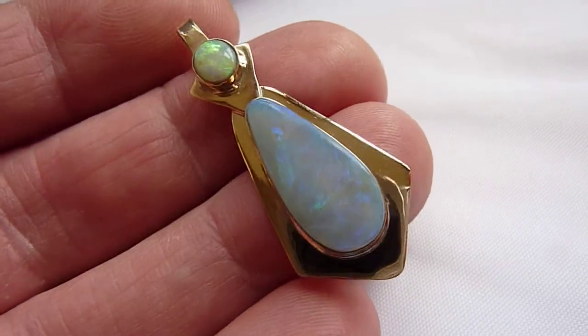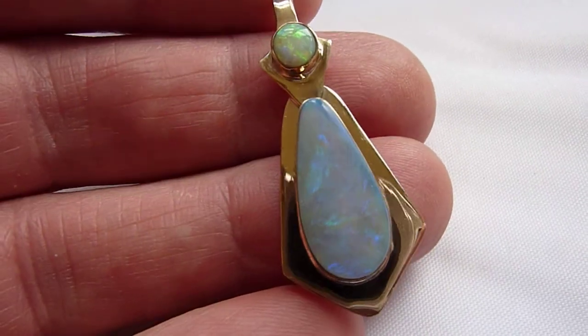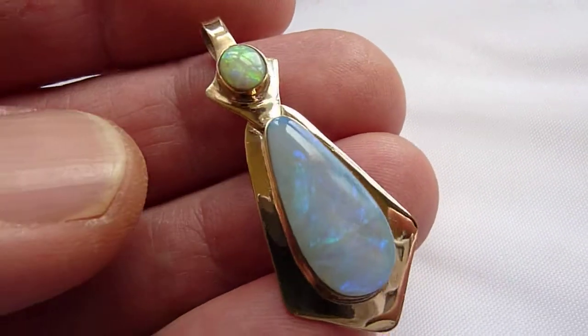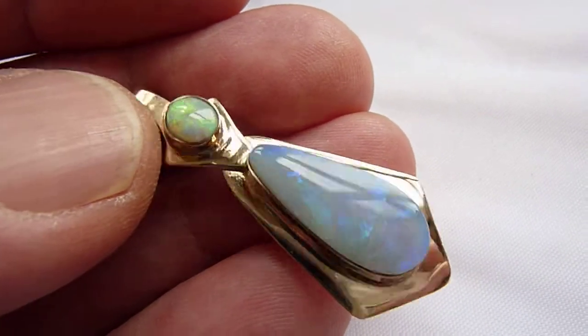This is a beautiful Designer 9K Gold and Opal Pendant by Anita Meyer. As you can see, it features two really good quality opals from my stock.